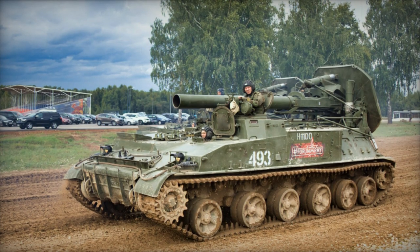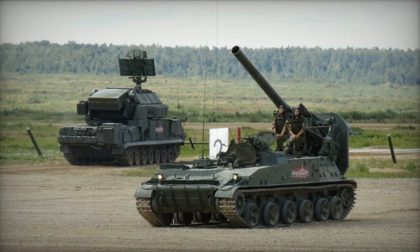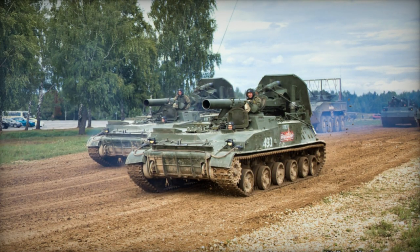The self-propelled mortar known as the 2S4 Tyopan, also referred to as TULIP, was developed during the late 1960s. Its initial prototype was finished in 1969, and it was adopted into service by the Soviet Army in 1971.